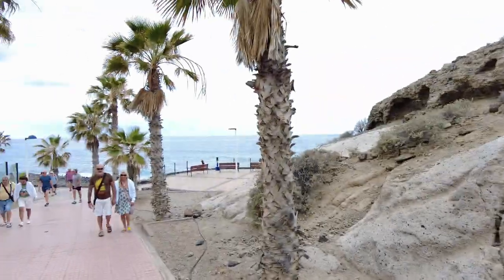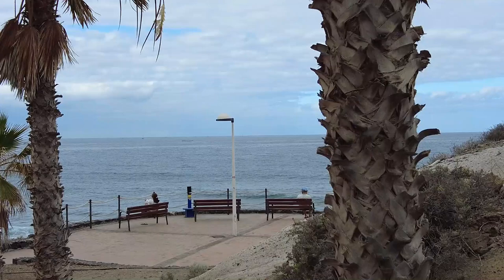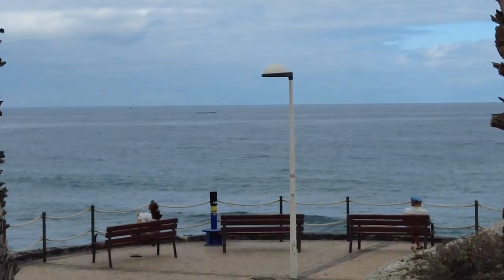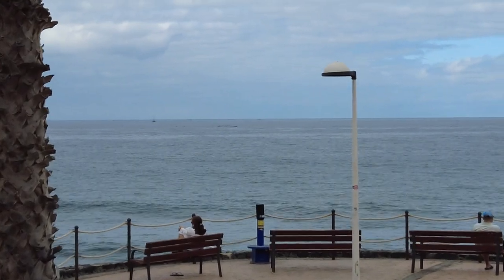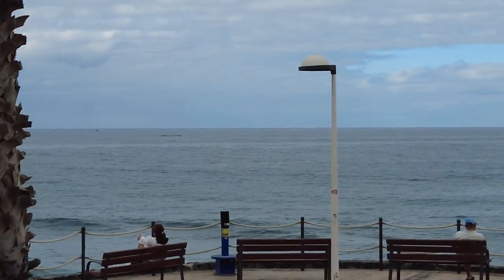One thing you do get out here in Tenerife is fish farms, and with the fish farms you get dolphins and sharks and bits and pieces like that. I'll turn you around and show you one I can see right now just off the coast — you can see it in the distance there, maybe. That's where there's a fish farm, way out there.